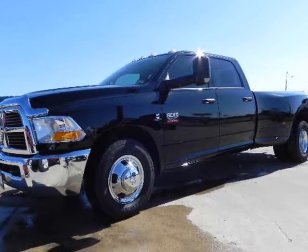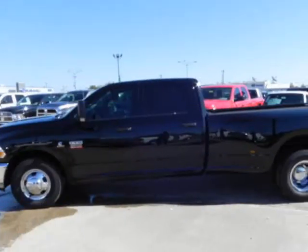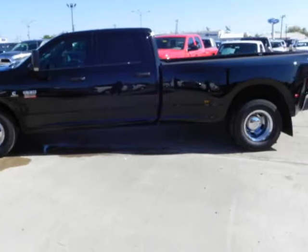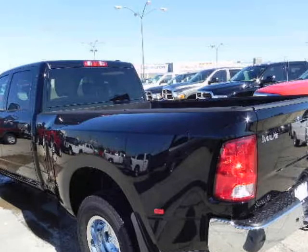Ramp Heavy Duty ST, SLT, Laramie Crew Cab with the powerful 6.7L 6 Cylinder Turbo Cummins Diesel. There is no job too tough for this 350hp and 610lb-ft of torque powerhouse.